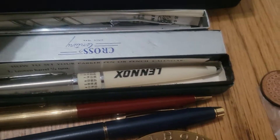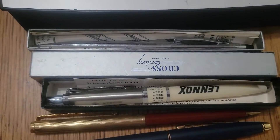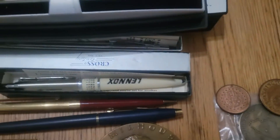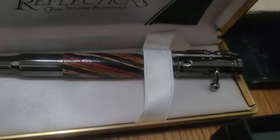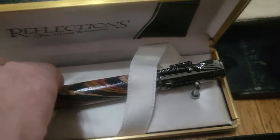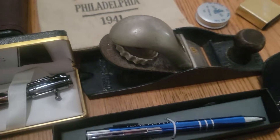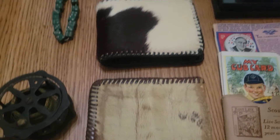Regular pens, cross pens — they will be going up on my site. This really cool Reflections pen that has a gun on it with a bullet at the end. A Stanley, some cowhide.